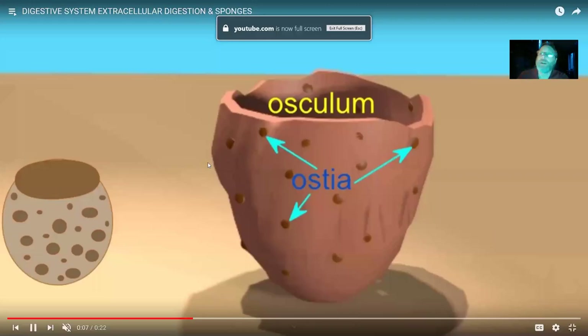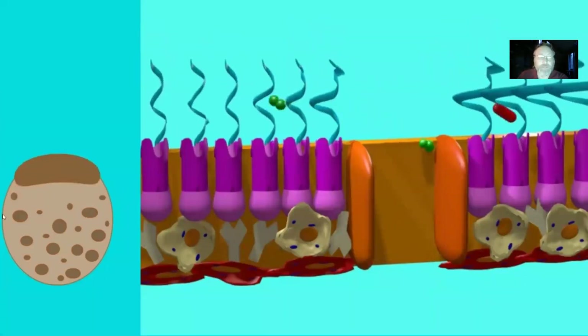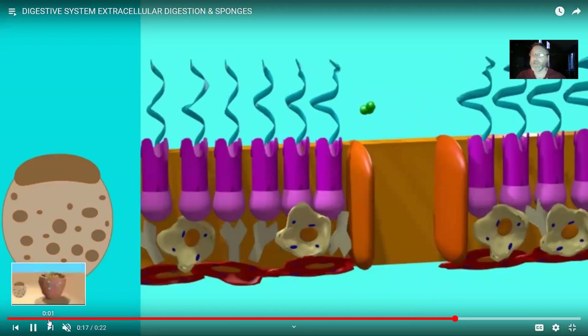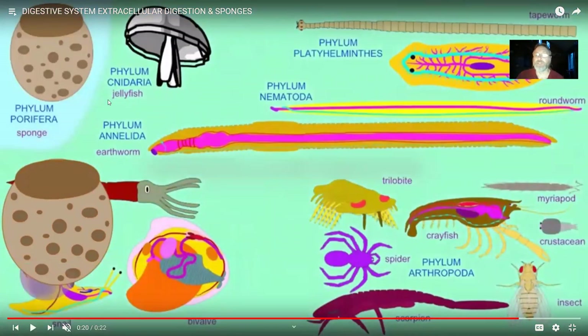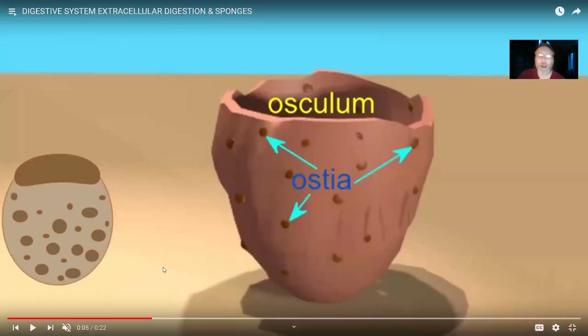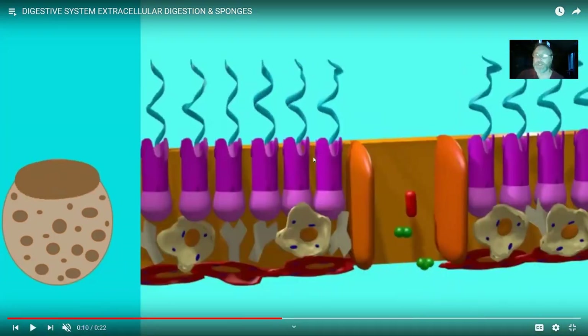This video covers the evolution of the vertebrate digestive system. Before vertebrates existed, significant developments in digestive systems had already occurred. Sponges do not have extracellular digestion — they filter feed, but when cyanobacteria or small microbes in seawater pass through their openings, individual cells must take up food through phagocytosis. So the size of what you can eat is limited by what a cell can ingest through phagocytosis.